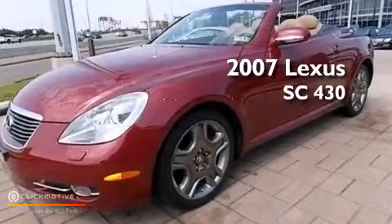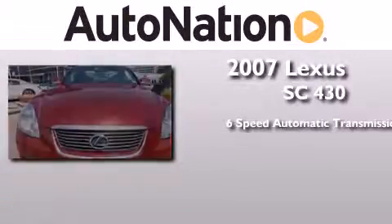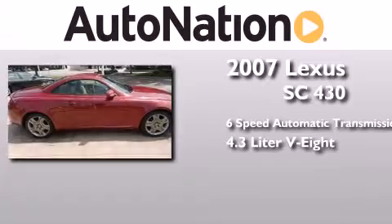This is a 2007 Lexus SC430. This convertible has a six-speed automatic transmission and a 4.3 liter V8.